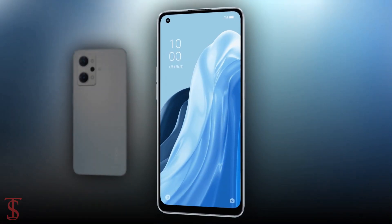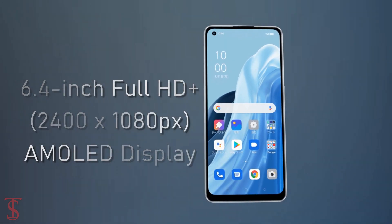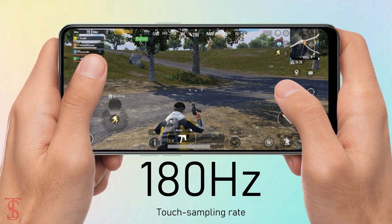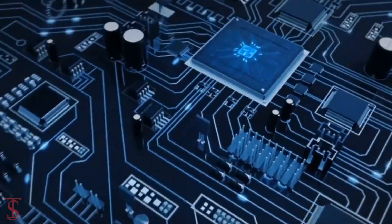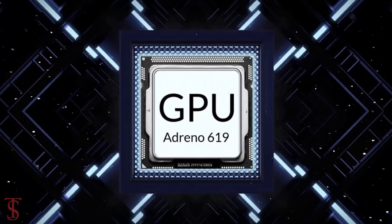Talking about the specifications, the Oppo Reno 7a features a 6.4-inch Full HD Plus AMOLED display with up to 90Hz refresh rate and 180Hz touch sampling rate support. The phone is powered by the Qualcomm Snapdragon 695 chipset paired with an Adreno 619 GPU.